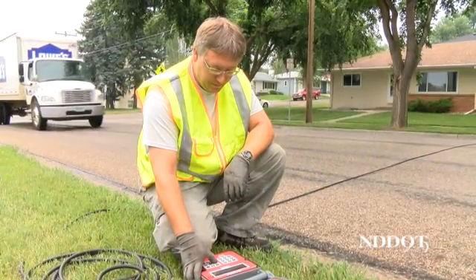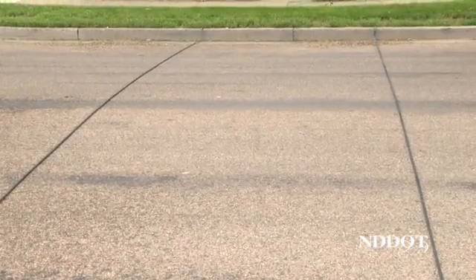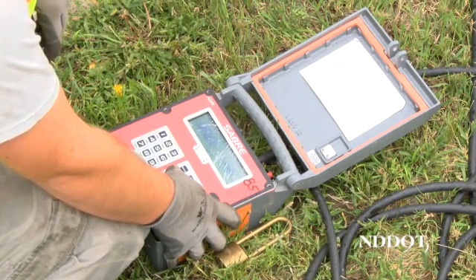Corey Freilich, an engineering technician with the DOT, is one of the employees who work to collect this information and regularly travels to every corner of the state. Freilich says he installs as many as 70 traffic counters per week and explains how the process works.